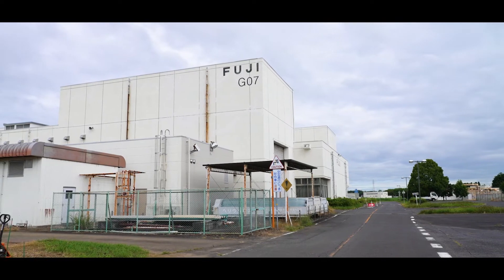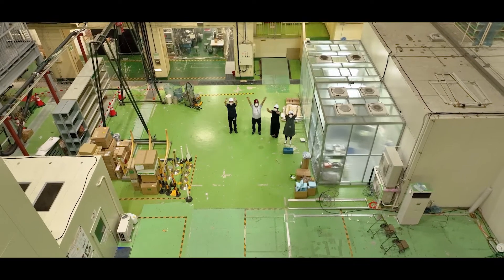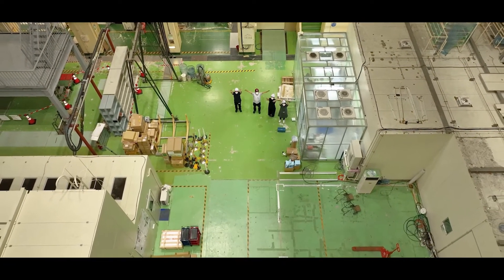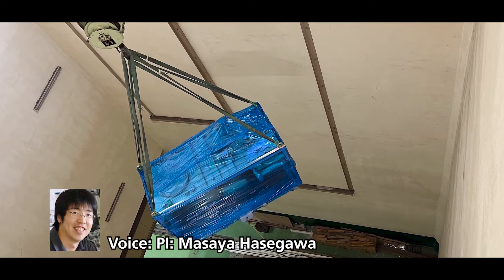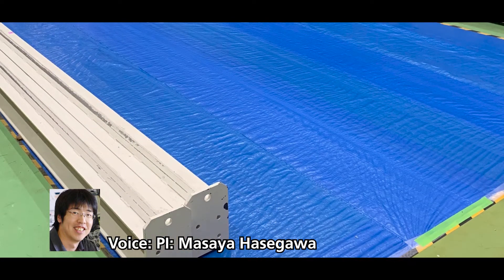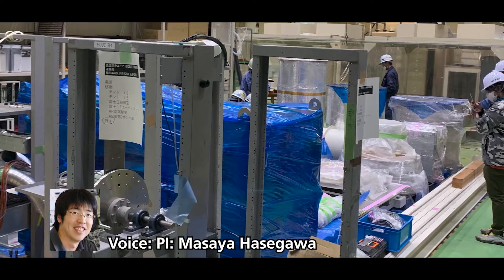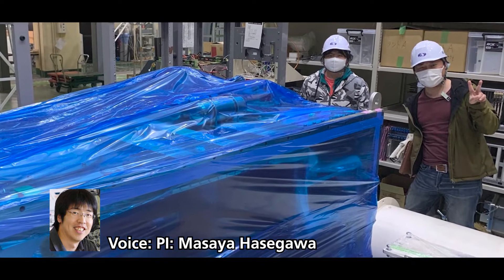This is the Fuji Experimental Hall. It was initially built for the TRISTAN e-plus e-minus collider experiment in the 1980s. The R&D of QUP is in progress or in preparation using this large space. A core QUP facility of cryogenic detectors will be placed here, equipped with four new dilution refrigerators. These cryogenic instruments have been relocated from the Kavli IPMU. We have close collaboration on our flagship project, LiteBIRD. We will bring the test apparatus previously shown in the other lab.